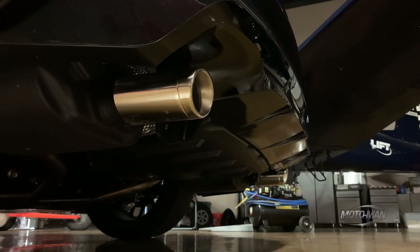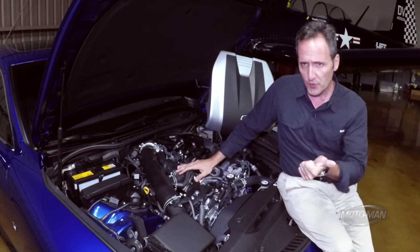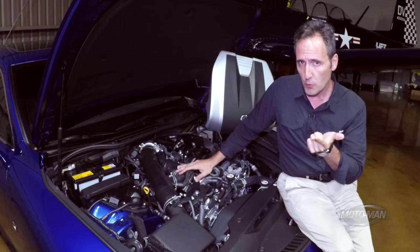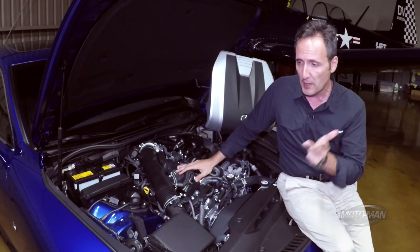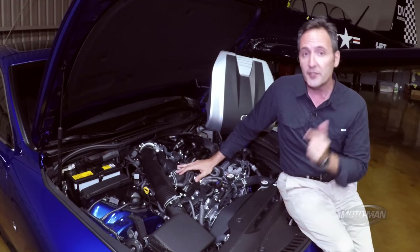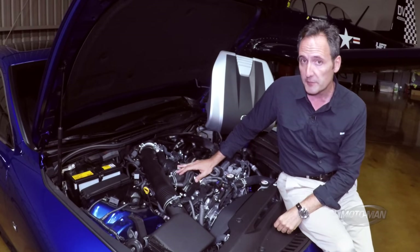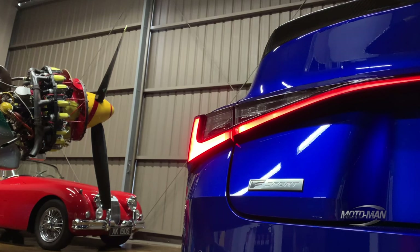Then performance figures — that's a bit more interesting. One figure is very uniform: the V-Max. Whether it's the four-cylinder, the lower horsepower six, or the higher horsepower six, you get 143 miles per hour across the board. Then zero to 60, that's where we get a bit of a change. The slowest is 6.9 seconds, and the fastest is 5.6 seconds.